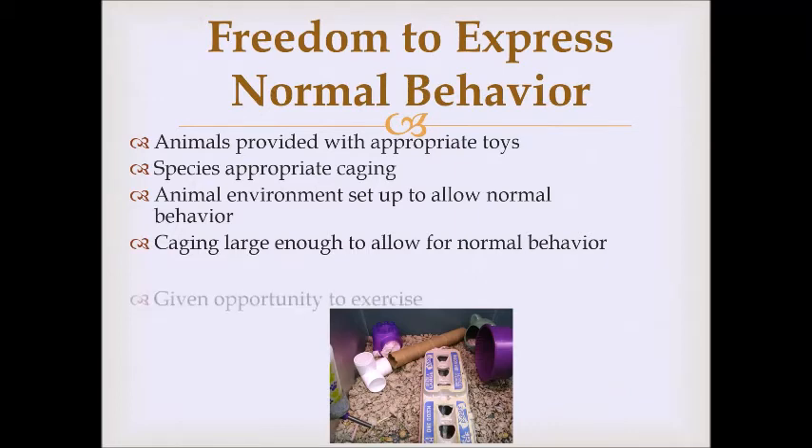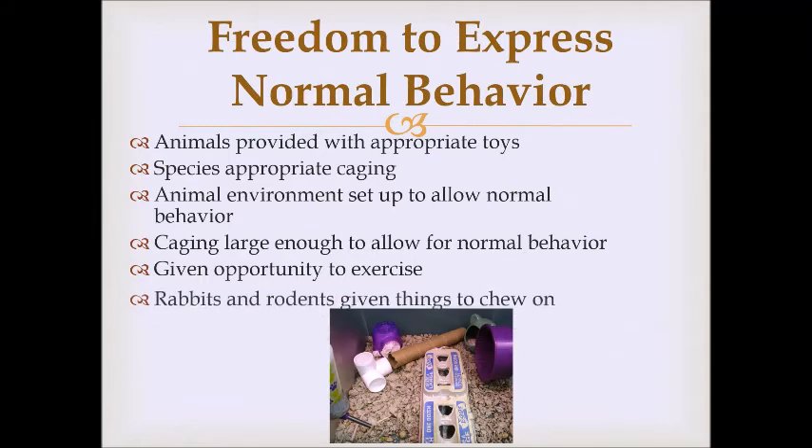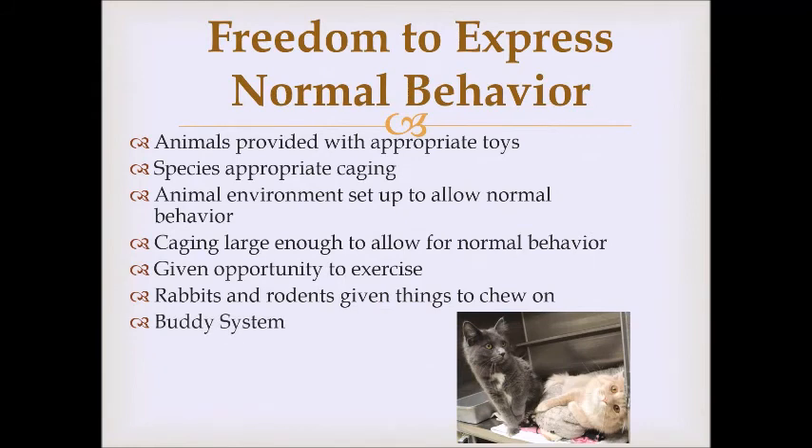We give animals an opportunity to exercise — in this hamster's cage, you can see a running wheel. Animals that chew should be given things to chew on; rabbits and rodents have teeth that grow continuously, so they need items like cardboard tubes or egg cartons to chew on or their teeth grow too long. We also use a buddy system — if an animal came in with a friend and they are emotionally bonded, we keep them together. Separating bonded animals adds stress on top of an already unfamiliar environment, so keeping them together reduces that stress.